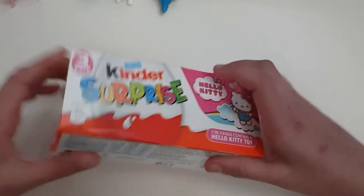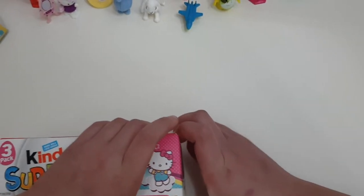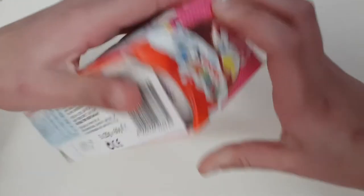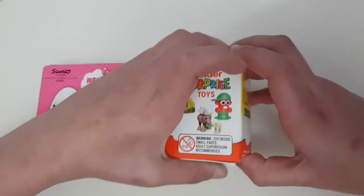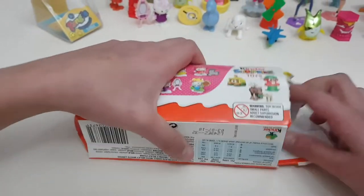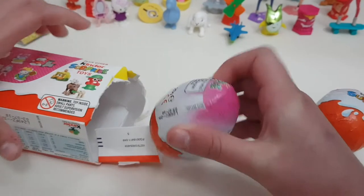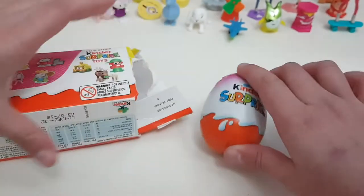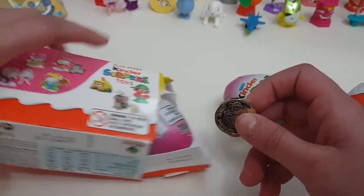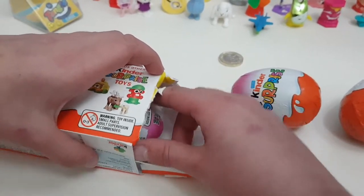Let's get opening! Oh my god, I used to open them so nicely. Let's see — one, two... What's that? Oh my god, is that a pound? No way — I got a pound! Let's put it here, oh my god!